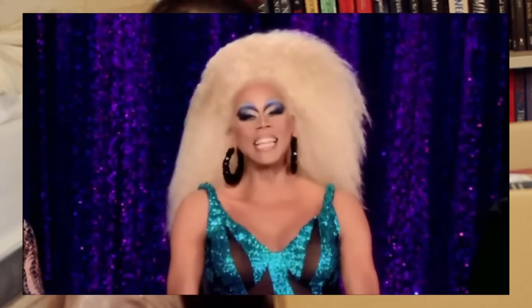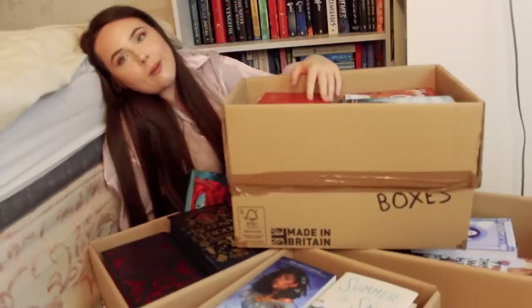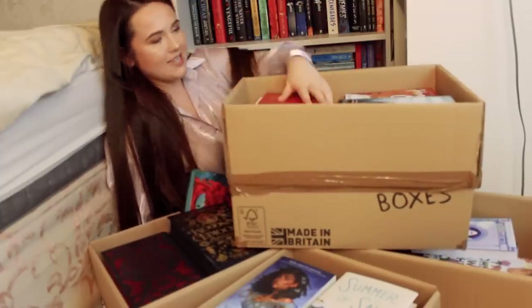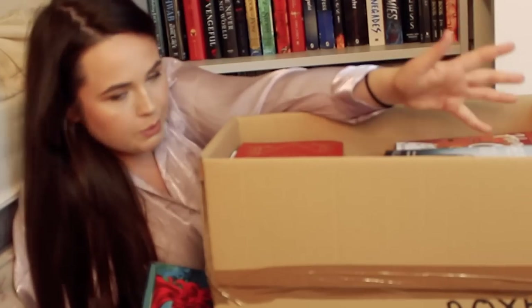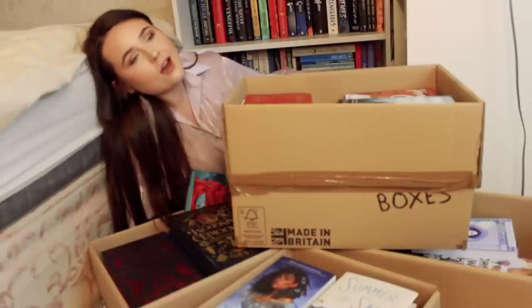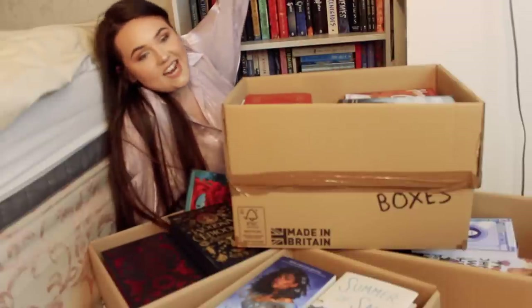Hello everyone, fancy seeing you here! So I've just moved back home from my uni flat and I have got boxes upon boxes of books, so I just thought we'd do a fun video of you accompanying me getting my bookshelves back in any kind of order.